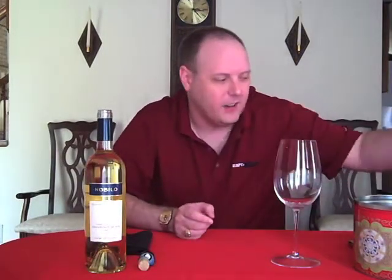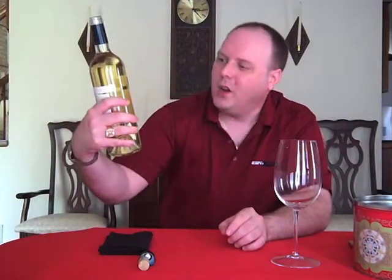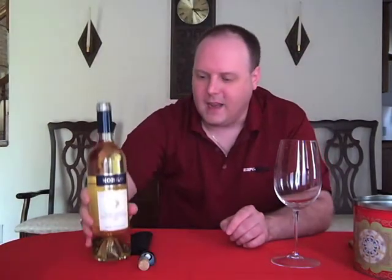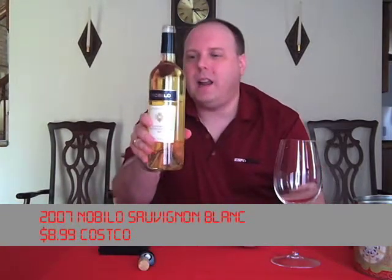We're going to do another Sauvignon Blanc. I did one yesterday — the Castellero, if you remember that. Today we've got the Nobilo Sauvignon Blanc 2007 from New Zealand, the Marlboro region. You can pretty much find this everywhere. I got it at Costco for $8.99.